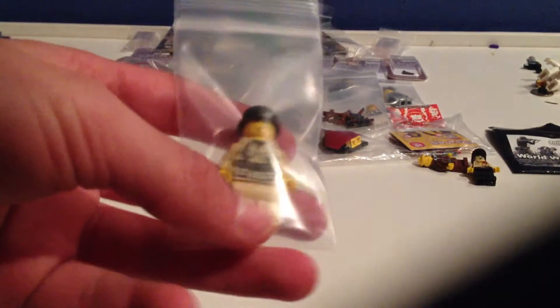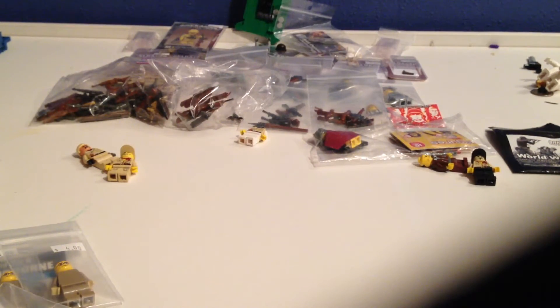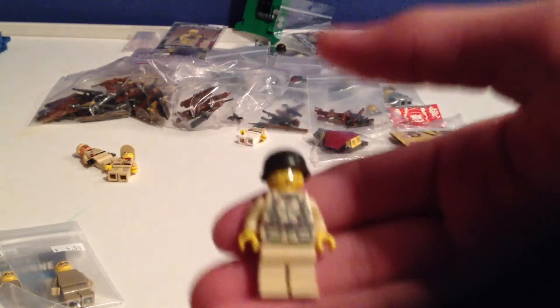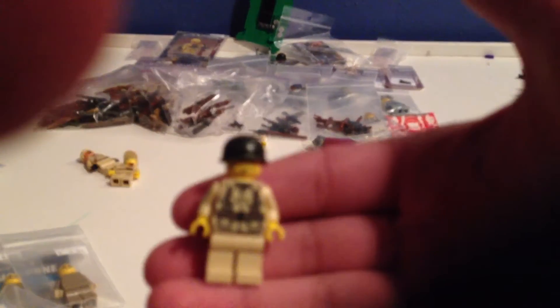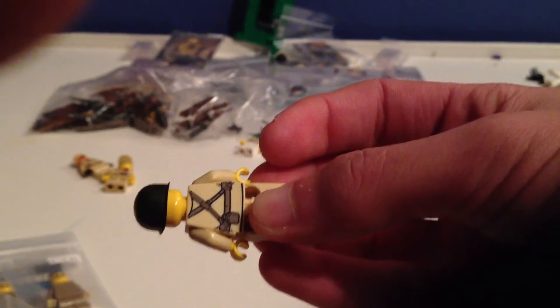I also bought a Brickmania Airborne minifig, which is really well made and well designed. Here it is — that's a really good minifig, I love it.